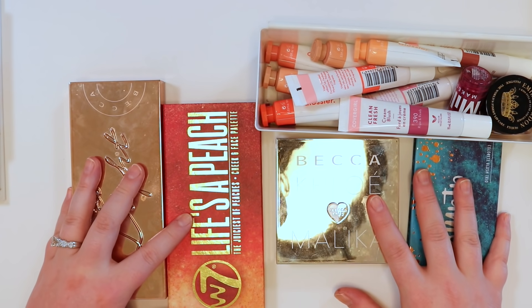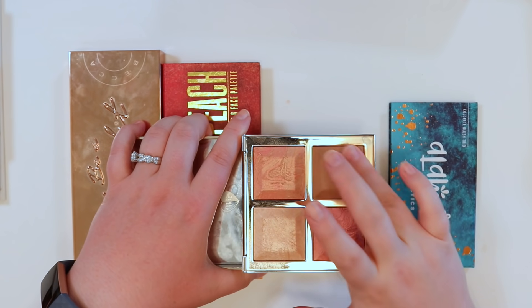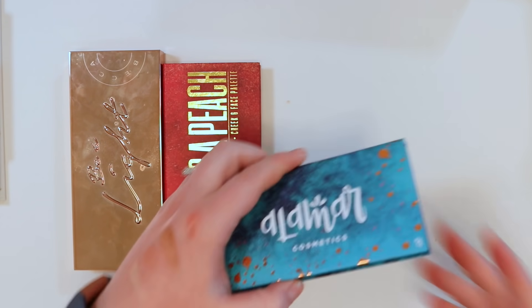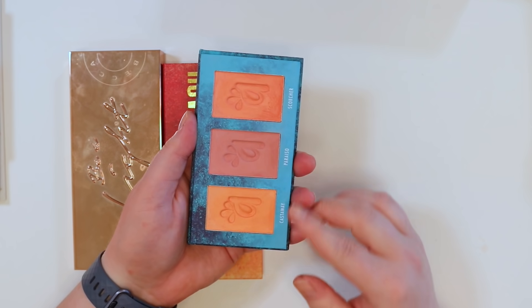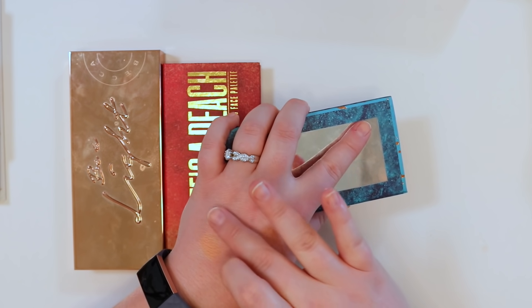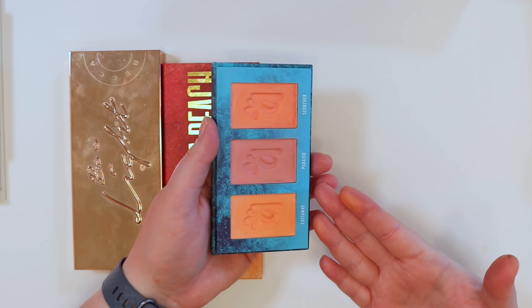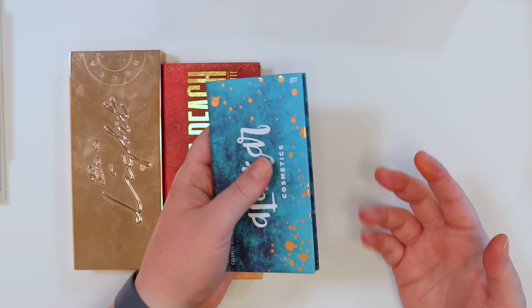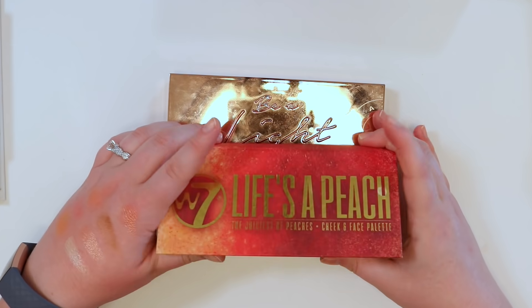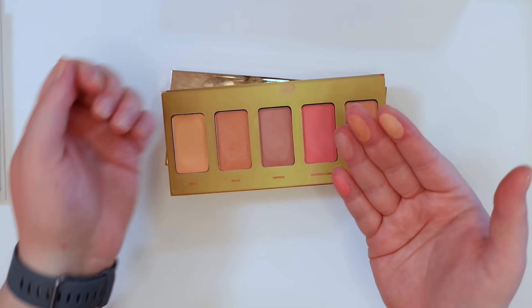Moving to the palettes before cream blushes. There are four: Two BECCA palettes — keeping both, they're gorgeous and well-loved. Also keeping the Alomar Cosmetics blush trio — warm oranges with a cooler pink, interesting formula, buildable, very summery. The W7 palette is the hardest to decide on.